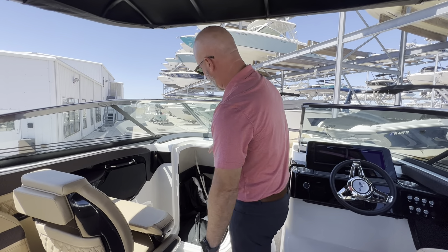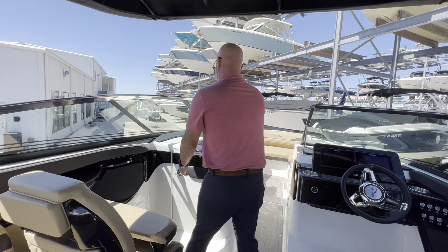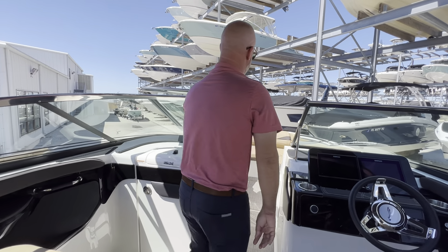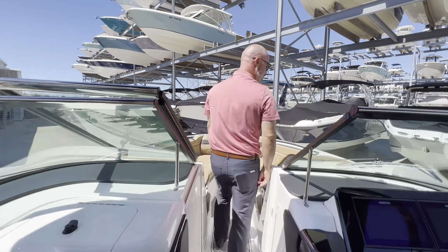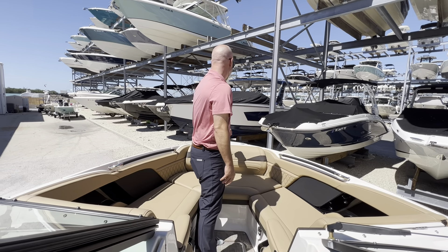The boat features a nice comfortable head area. And then if you move up here to the bow, spacious bow with flip-down armrests. It also features a windlass control.